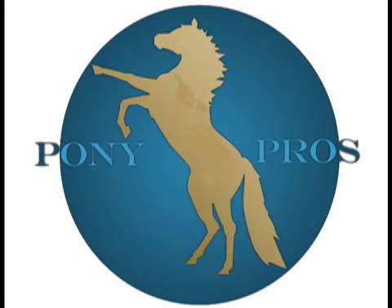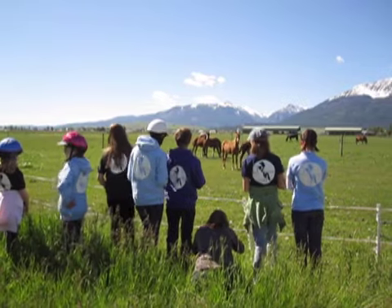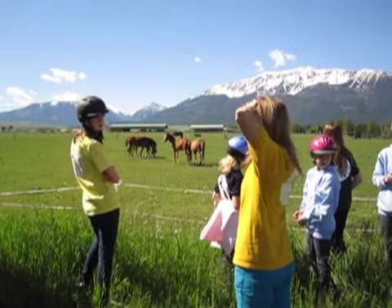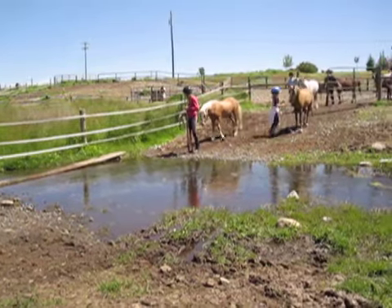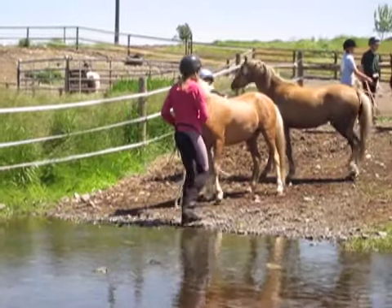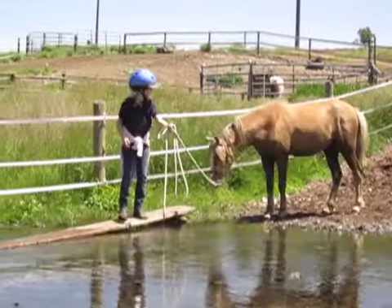The first day of our field trip to Evans Welsh Ponies, each of the young pony pros picked out a colt to start. We caught our colts in the large pasture using gentle approach and retreat, and began our interaction with some natural terrain.